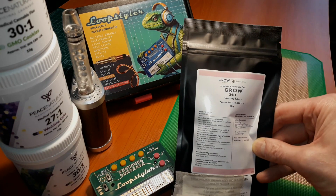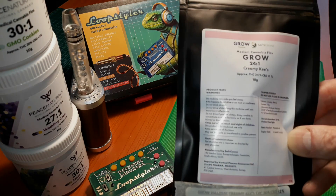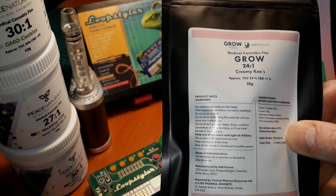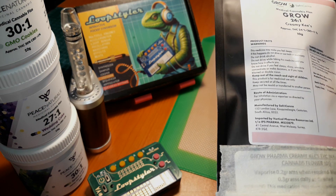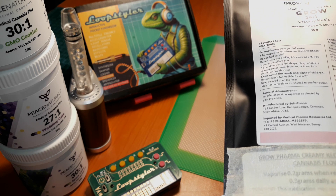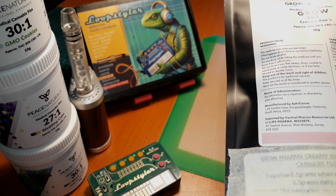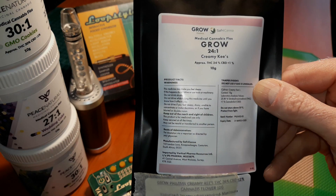Next! Here we go. We have Grow Farmer's Creamy Keys, 24%. It's from Safri-Kana, South African, obviously imported by IPS. The expiry date is the 31st of March next year. The batch number is 2400205. I first started with the Grow range, with Grow Farmer.